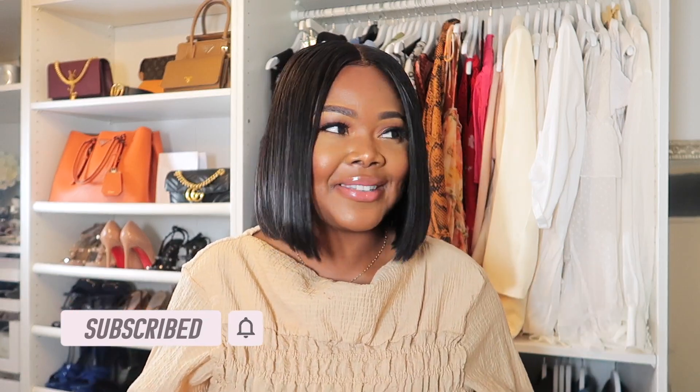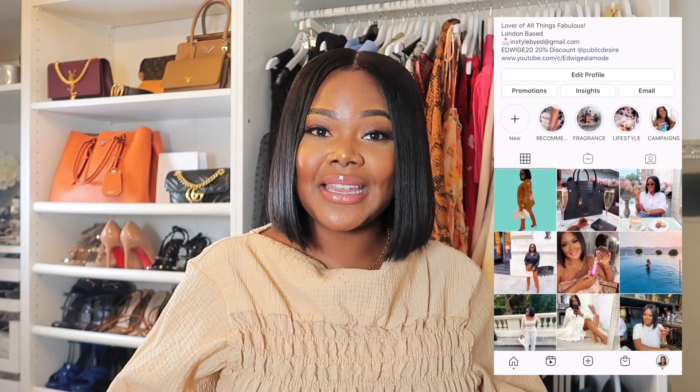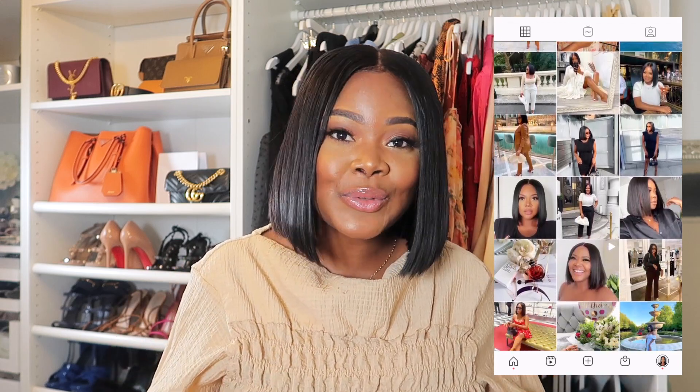And if you are already subscribed, don't forget to turn on your notification bell so you never miss a post. If you're not following me on Instagram, my handle is Adrij Alamode — I'll have it on the screen for you. I share a lot of my outfits over there, style inspirations, and a lot of the things that I'm loving.